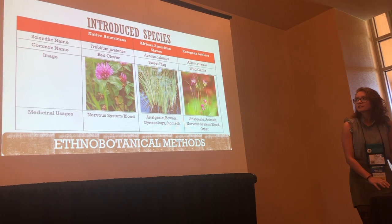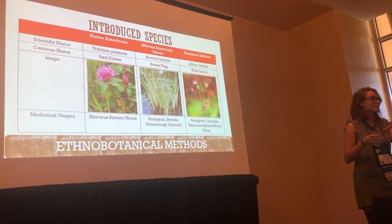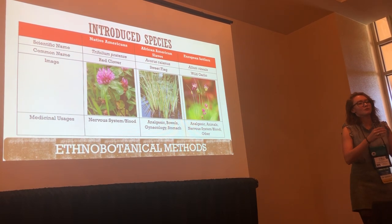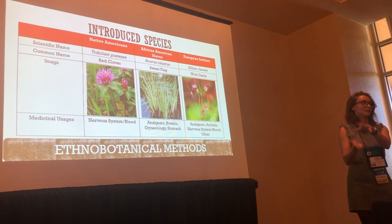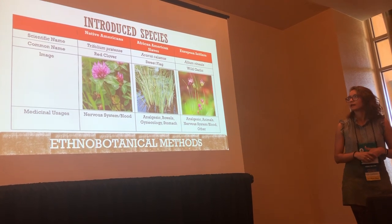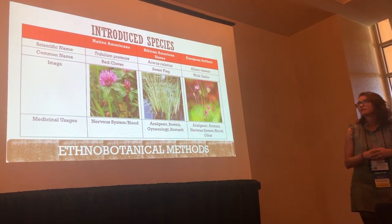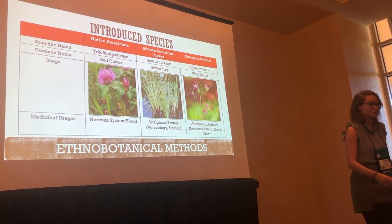Here are some introduced species. Introduced species means it's not originally from the coastal plains of Virginia — from a different country, different region of Virginia, or a different state — but they were specifically brought into the coastal plains and planted there, so now we can find them here. Red clover was used to detoxify the blood by Native Americans. Sweet flag was used as pain relief for African American slaves. European settlers also used wild garlic for pain relief.